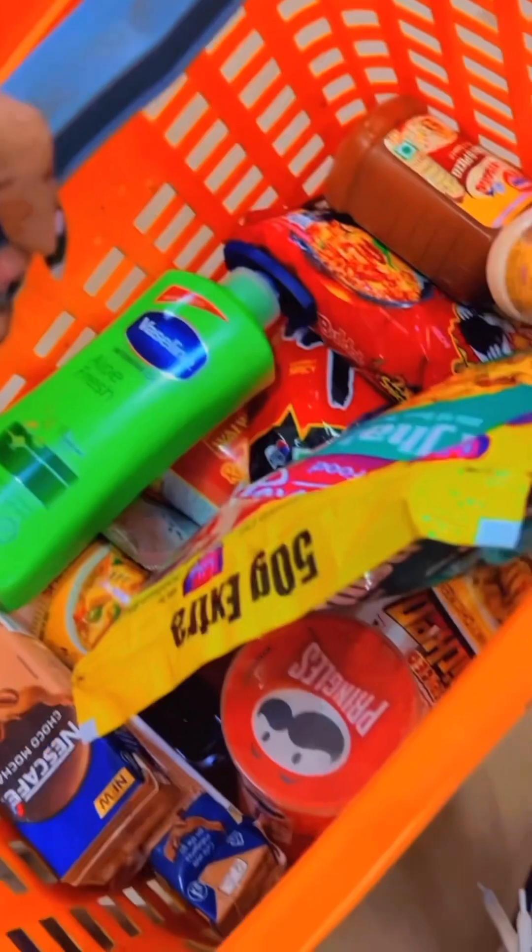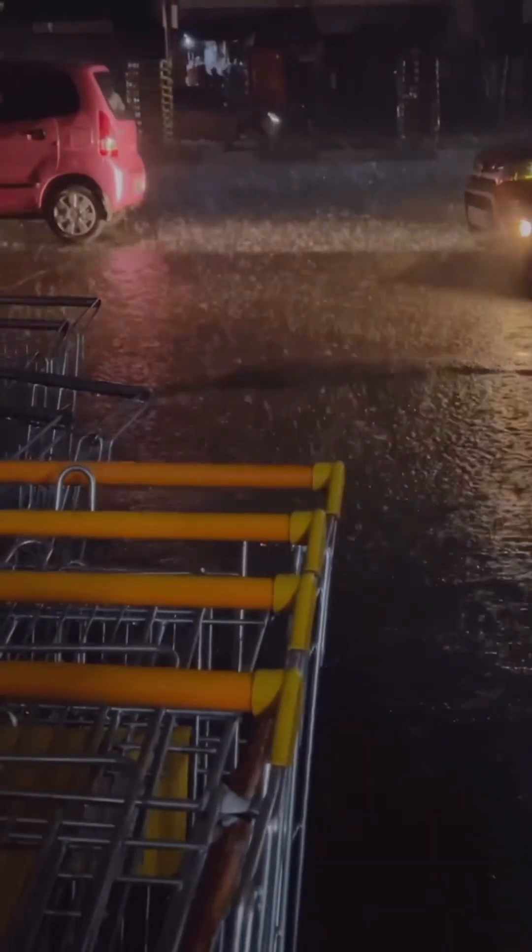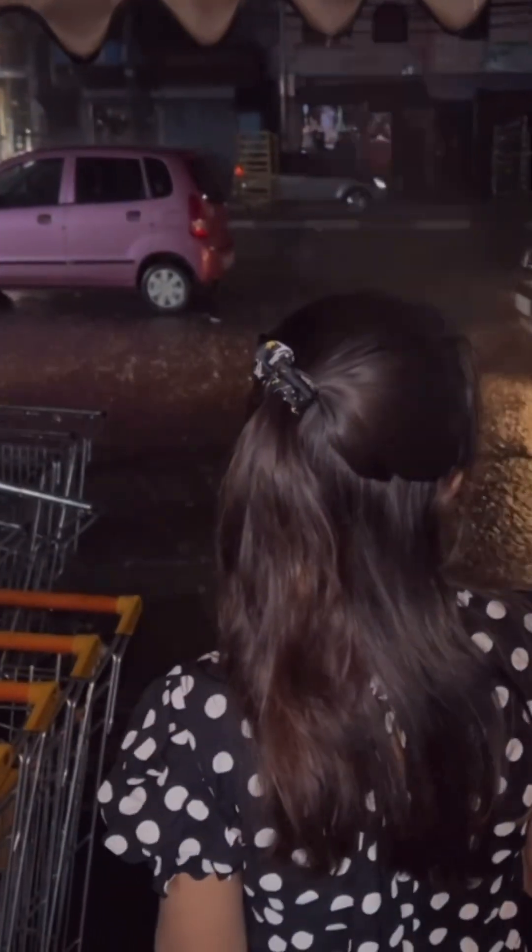These are the things I bought. Just after shopping, when we were about to leave, it was raining really heavily and we had to wait around 10 to 15 minutes. I also did a little photoshoot there.